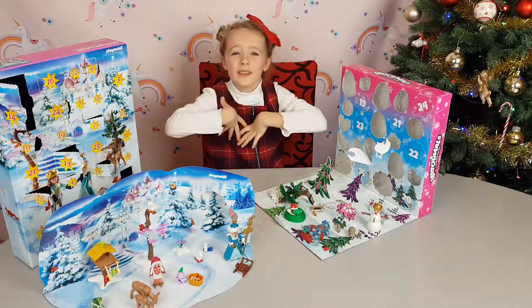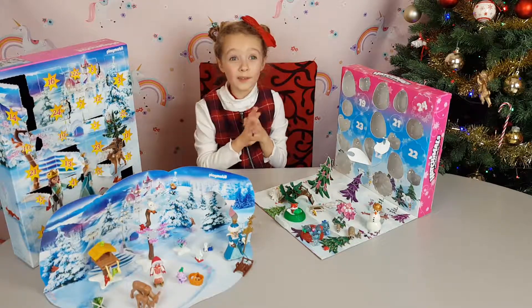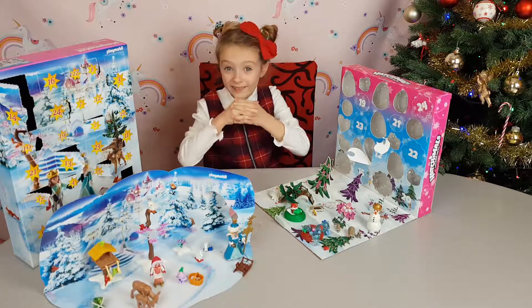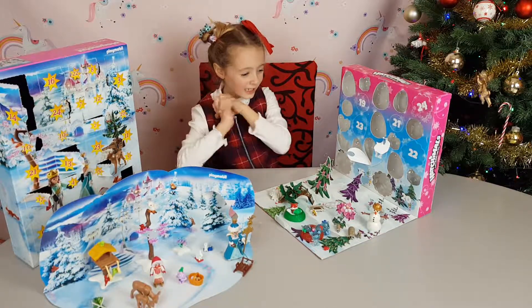Hello guys, it's Vivi here and today it's the 19th of December! It's so nearly Christmas! Are you excited for your presents? I am!